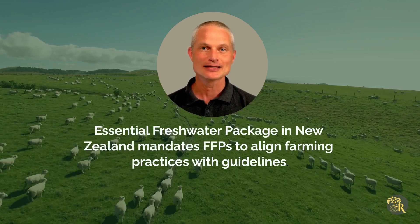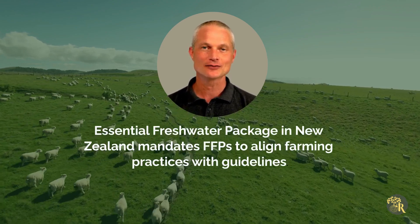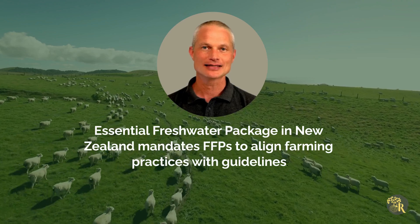In New Zealand, the Essential Freshwater Package mandates Freshwater Farm Plans for pastoral farms over 20 hectares and arable farms over 5 hectares. These plans help align farming practices with legal and environmental guidelines to reduce harmful runoff and contamination.